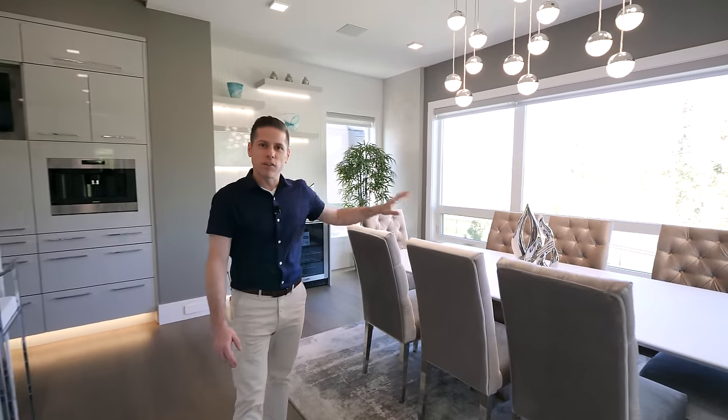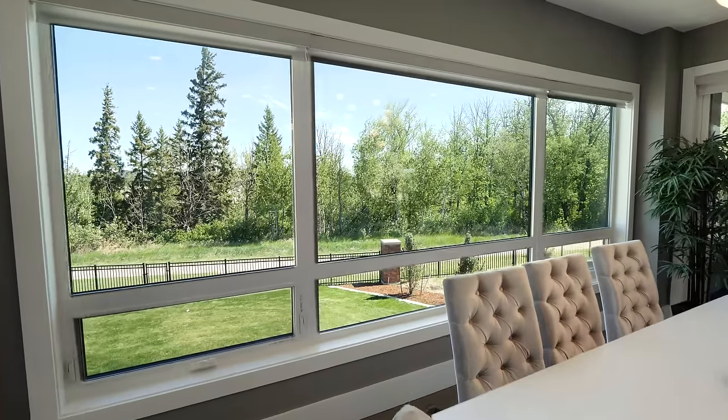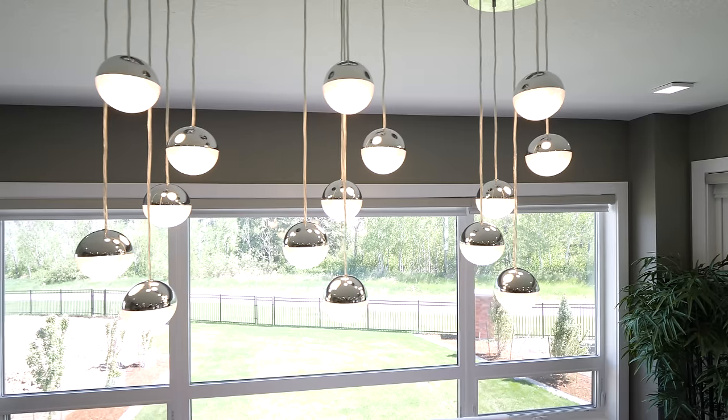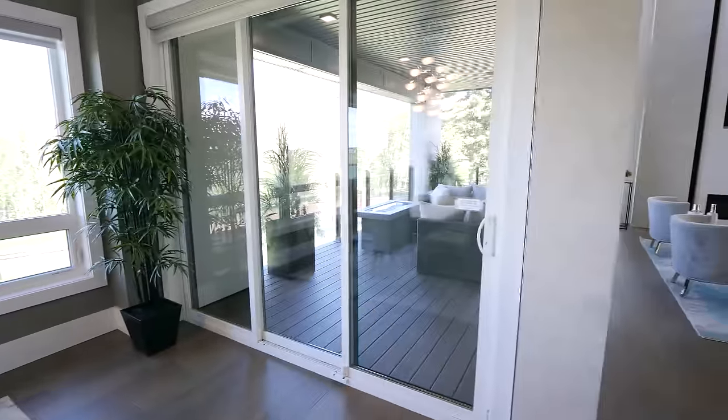The formal dining room is just off of your kitchen. It features seating for eight, with beautiful views of the trees and your backyard. Behind that, you've got a beautiful wet bar that also has a temperature controlled wine cooler. There are nice pendants above, and you also have access to the same patio that's off of your living room.